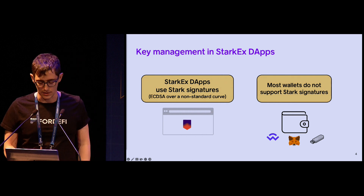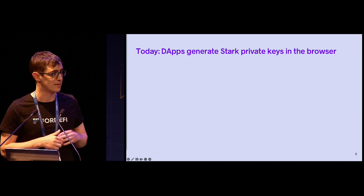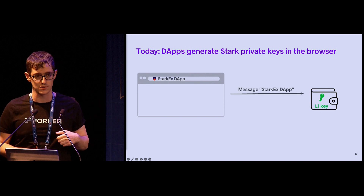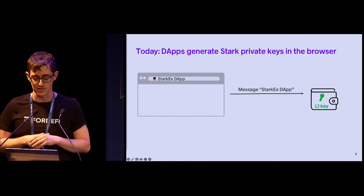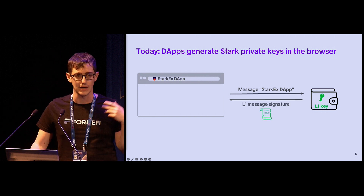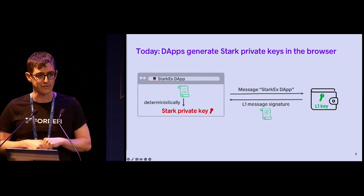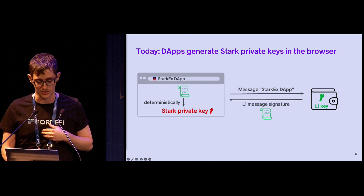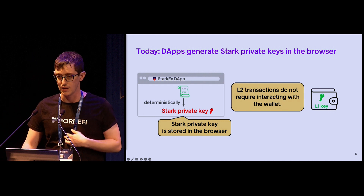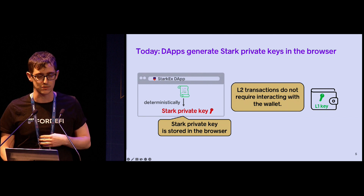So how do StarkEx dApps end up still working? There's actually a workaround that many dApps use. What they do is generate the Stark private key as part of the dApp in the user's browser. When the user onboards a dApp, the dApp requests the user's L1 Ethereum wallet for an EIP-712 message signature on some message that includes the dApp's name. The user approves the signature on their wallet, and the wallet returns the message signature to the dApp. The dApp then uses this message signature to deterministically derive the Stark private key — and this is the private key the user uses for their L2 transactions. This private key is stored in the browser. When the user performs additional actions in the dApp, the key is already there, so the dApp doesn't need to interact with the wallet anymore; it can just use the user's key directly.